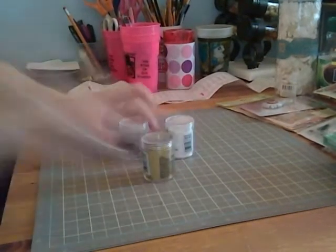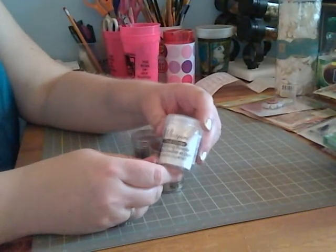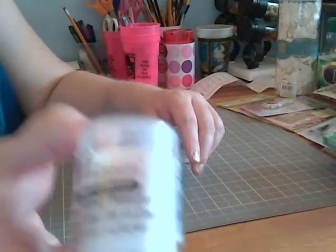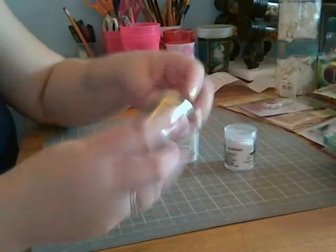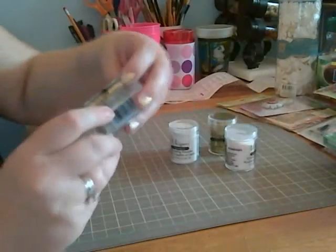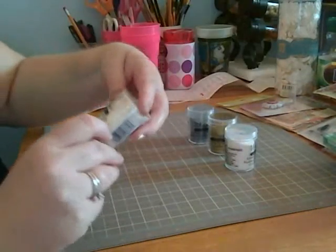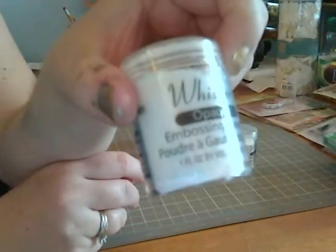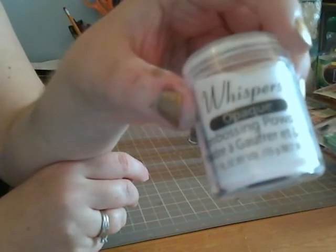I'm new to embossing so I bought some embossing powder. These were a little over $2 each. The company's name is Whispers. This is called Clear Glitter, this is a gold color, and silver. I just felt like I would get the basics because I'm interested in doing more embossing and using my heating tool for that.